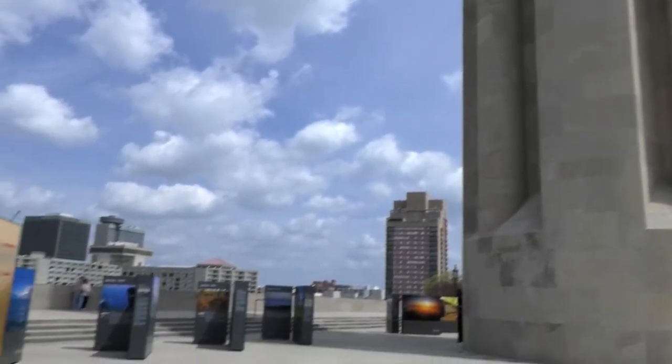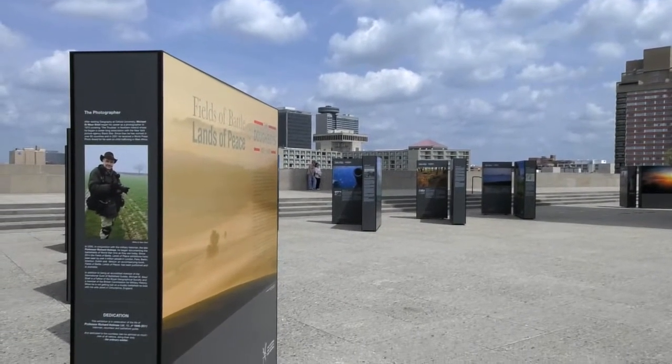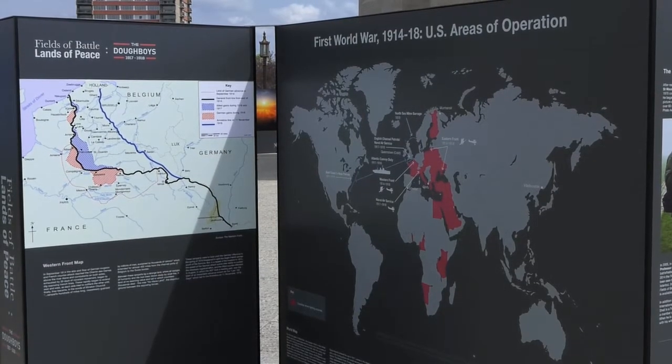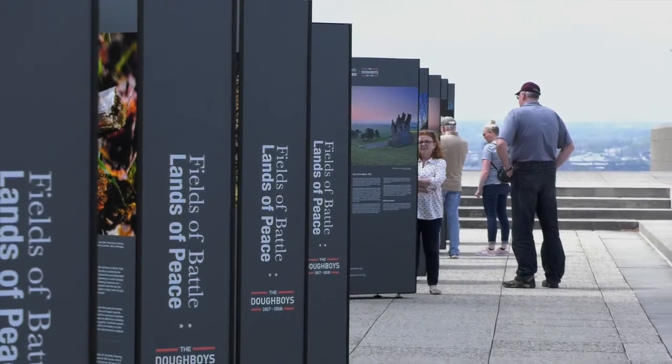and they were chosen, along with museum staff, to really show where the Doughboys were during World War I from 1917 to 1919. When the American soldiers got to France and Belgium, what they saw was a devastated landscape.